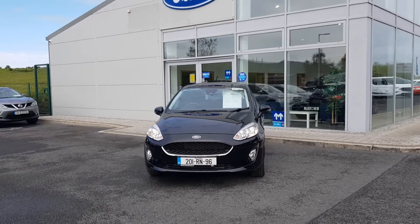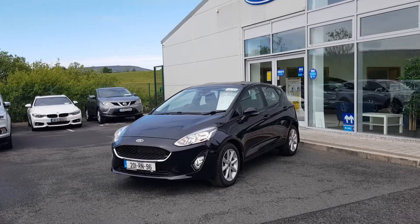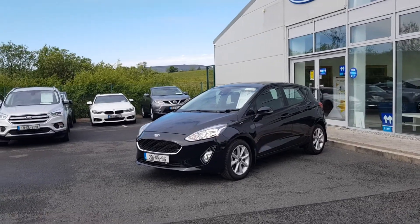Hello, today I'd like to show you through this 2020 Ford Fiesta. It's a 1.1 petrol, 85 horsepower, finished with the Z-TEC spec.